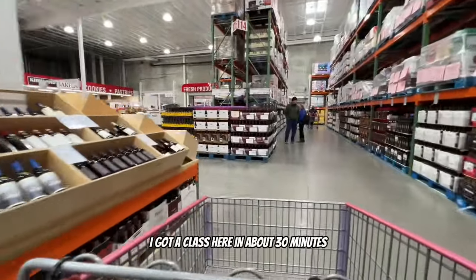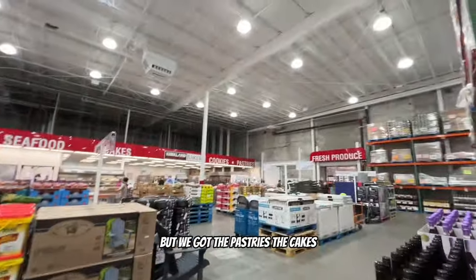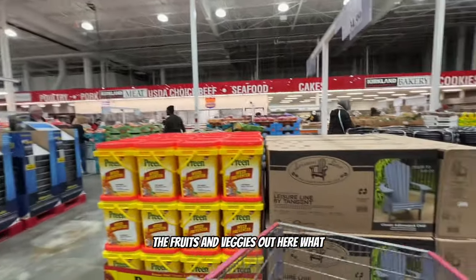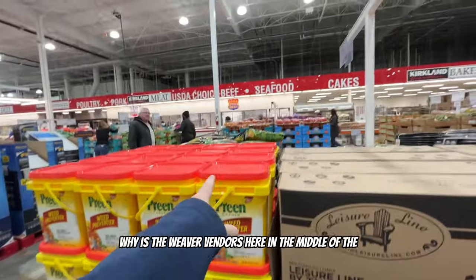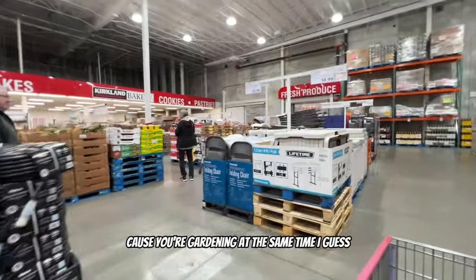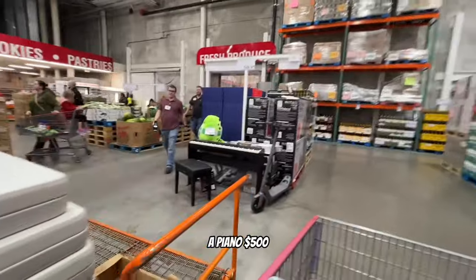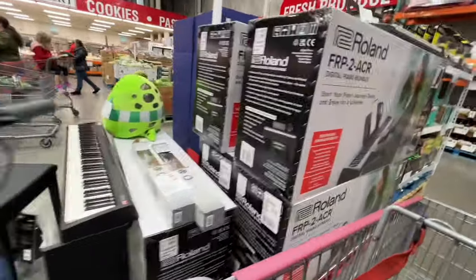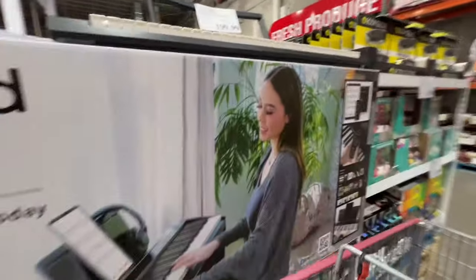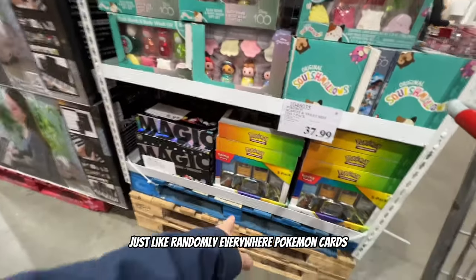I'm actually getting kind of hungry. I've got a class in about 30 minutes so I'll need to take a lunch break. We've got pastries, cakes, seafood, poultry, the deli, and fruits and veggies. There are even weeder vendors in the middle of the section - makes sense since you're gardening. And randomly, there's a piano for $500, and Pokemon cards just randomly everywhere.